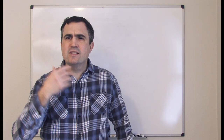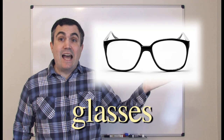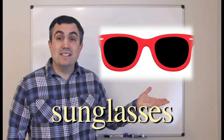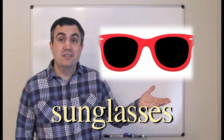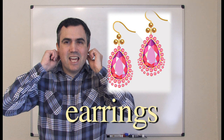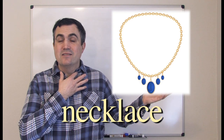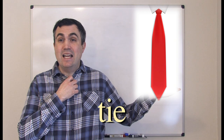What about the face and neck? Glasses. Sunglasses. Earrings. Necklace. Tie.